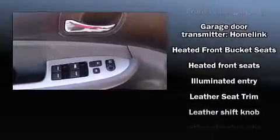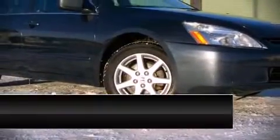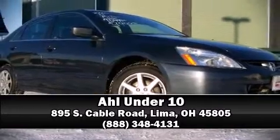Honda ensures the safety and security of its passengers with equipment such as front side-impact airbags, traction control, a security system, and four-wheel disc brakes with ABS. This car was designed with safety in mind, allowing you to drive with even greater assurance. Please don't hesitate to give us a call.